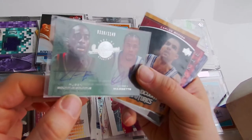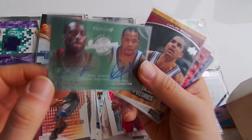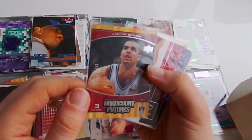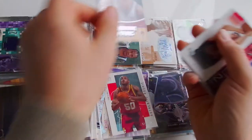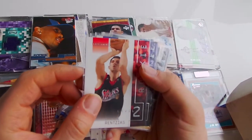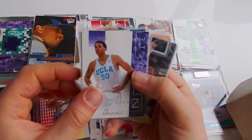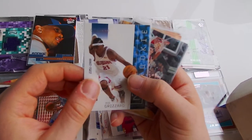Duel auto - Corey Maggette, Ruben - something, I don't know. Carlos Boozer, Hardcore Futures. F. Timmits Rentias - I don't know - rookie card. Dan Gadzeric, rookie card. Rod Grizzard, rookie card.